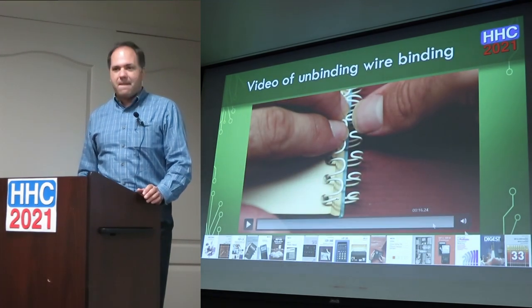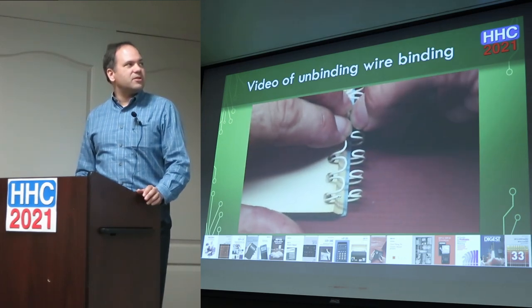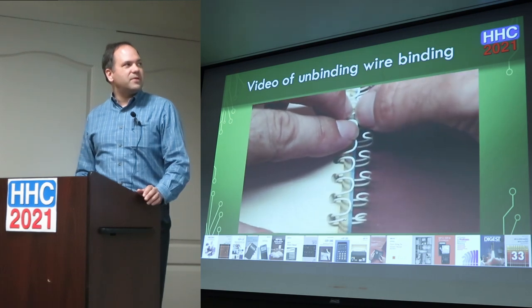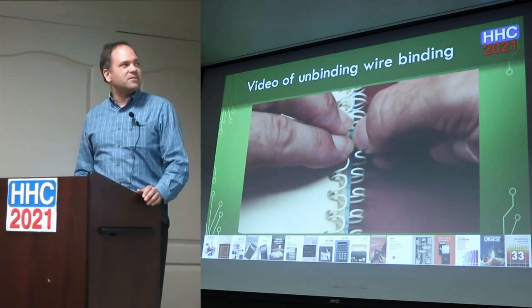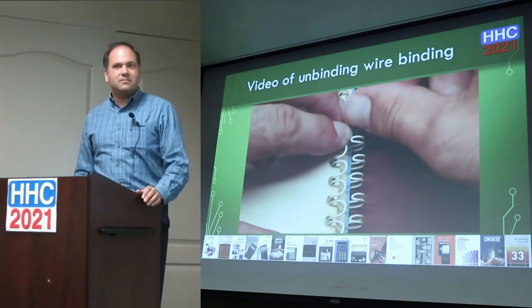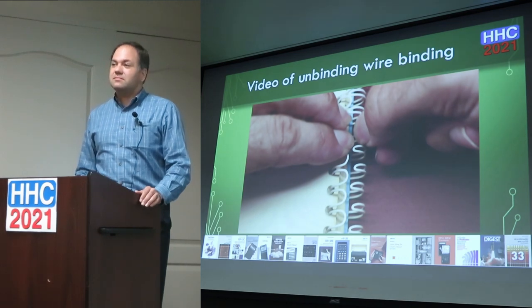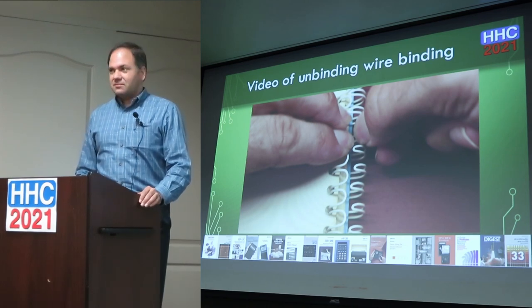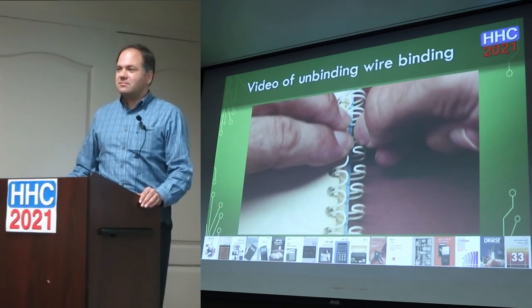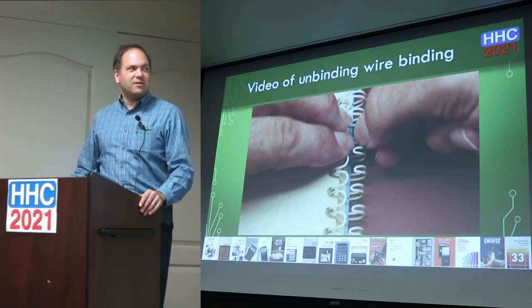I have a couple of videos showing this process. In the video you can see me sticking two fingernails in there, a thumb, then pulling a couple of millimeters and repeating. There's also a GBC machine in someone's office that has a jig — you pull the lever and it expands the wire loop out automatically, you load the document, release it, then another section pushes the wire loop back in and closes it evenly. That proves there are tools to do this, even though everyone online says you can't take them apart.